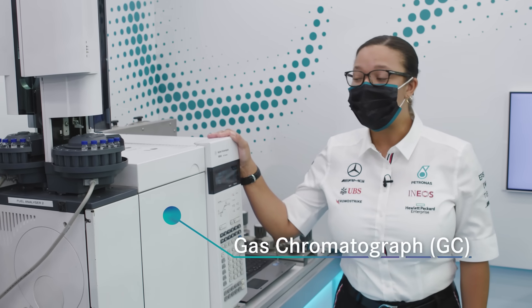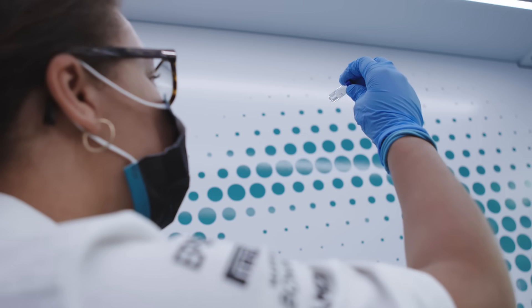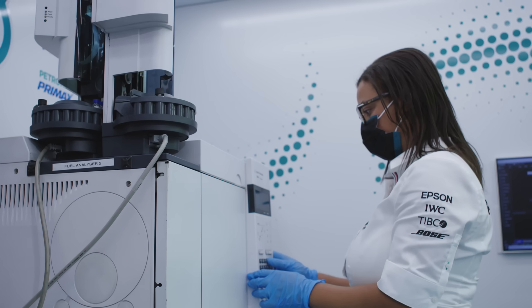This is a gas chromatograph, also known as a GC, and we use it to analyze our pre-mix fuel throughout a race weekend. We take approximately a two milliliter sample and put it within a vial, just like the one I'm holding, and that goes straight into the machine once we get back into the lab.